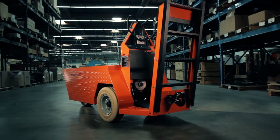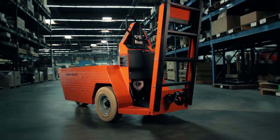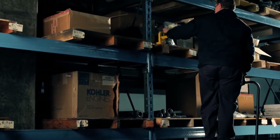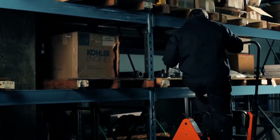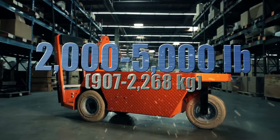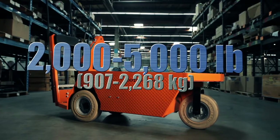Equipped with a 4, 5, or 6-step ladder, the Stock Chaser allows the operator to pick up materials from higher stock locations. These models are configured to carry as much as 900 to 1,000 pounds and tow up to 2,000 to 5,000 pounds.